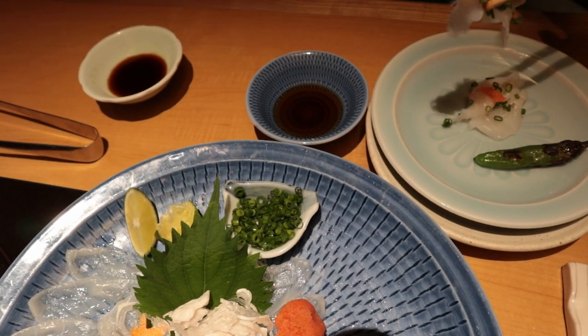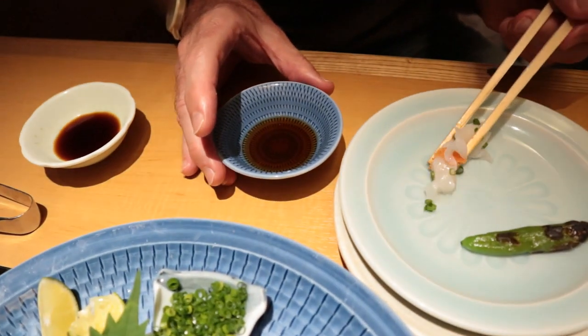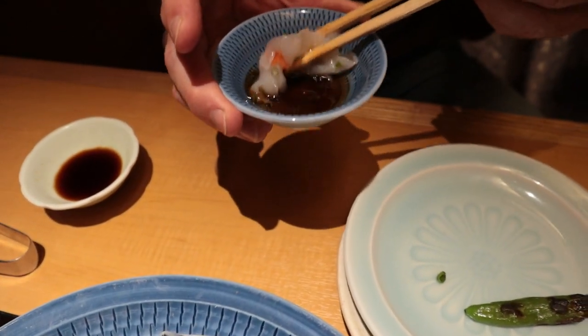Here we go, going in for raw blowfish. I forgot to put it in the sauce. It's chewy, but not too chewy — not like squid. That's perfection with the sauce. Wow, delicious. The texture is perfect — it's really perfect. It almost tastes like it's cooked, if that makes any sense. It's a little bit chewy, kind of like fish jerky style almost. It's very nice.